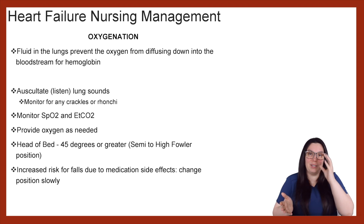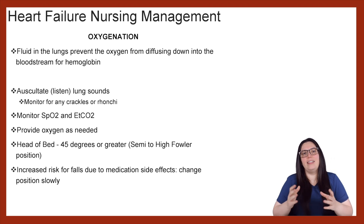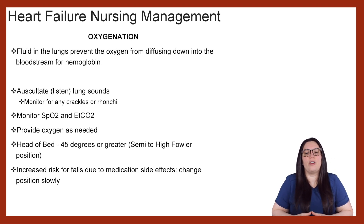End-tidal CO2 is letting us know how the gas exchange is occurring with our carbon dioxide. We can provide oxygenation as needed — typically we want them at 92% or greater. So if they're at 88%, we want to make sure we're putting oxygen on them, but if they're at 94%, they're typically okay. We also want to make sure that we have our head of bed elevated 45 degrees or greater, also known as semi or high Fowler's position, to help with oxygenation.